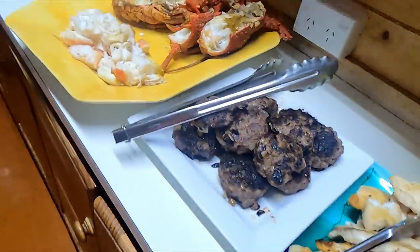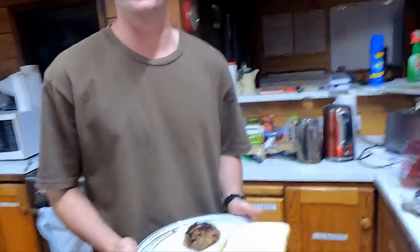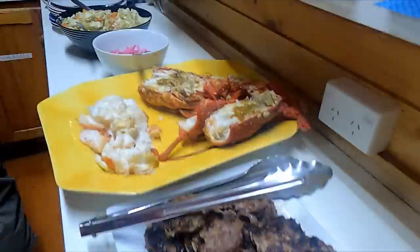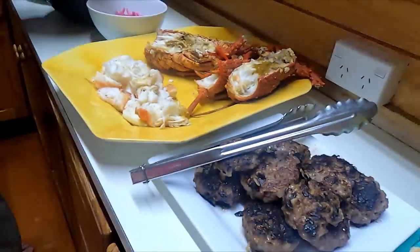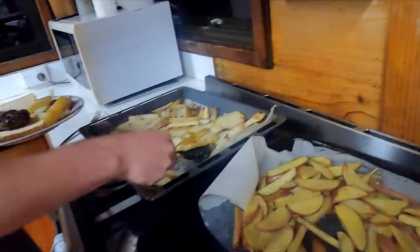What are we up to here Victor? Perfect feed - we've got fillets of fish, we've got crayfish, we've got an awesome coleslaw, some rissoles for the people that don't eat fish, and we've also got chips. Feed's on!